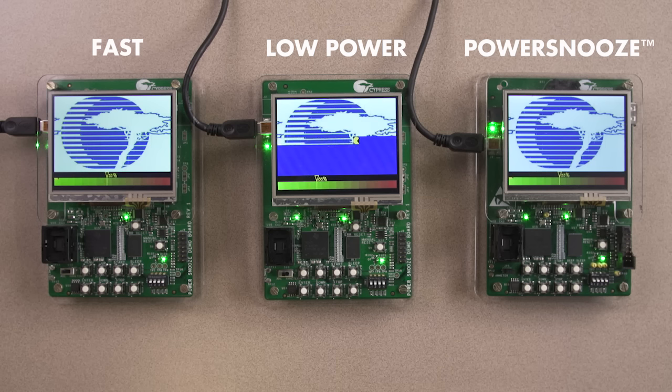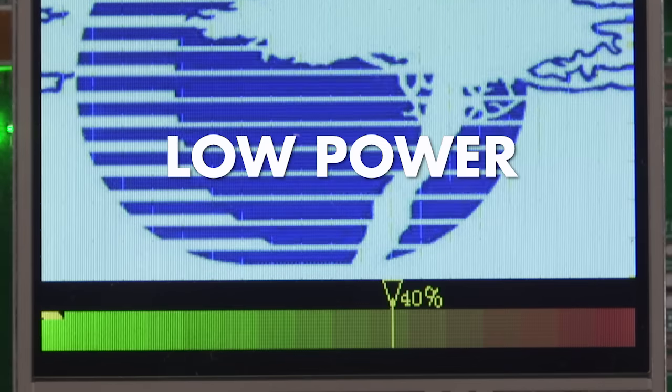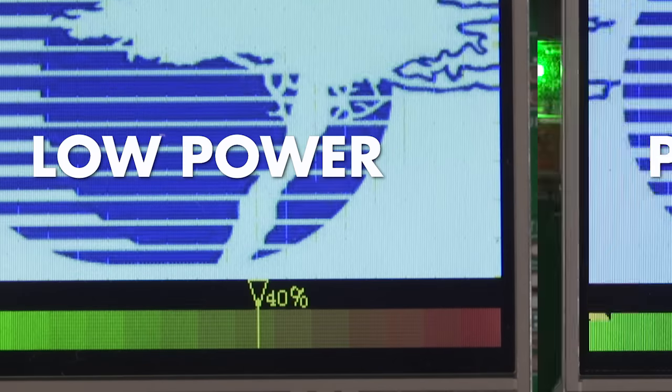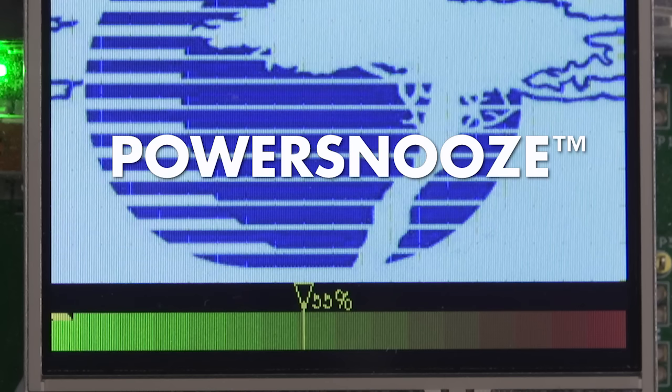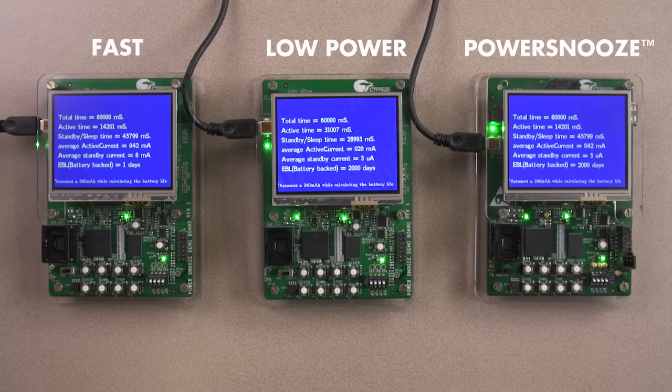The energy meter measures how much power is actually consumed. The fast SRAM used significant power, while the low-power SRAM nearly plateaued. Contrast that with the PowerSnoose SRAM, which not only completed the operation at a fast pace, but also guarded against depleting large quantities of energy by quickly going into a low-power sleep mode once the activity was complete.